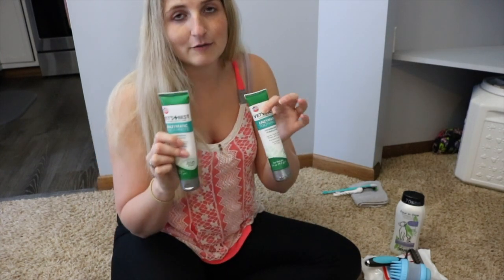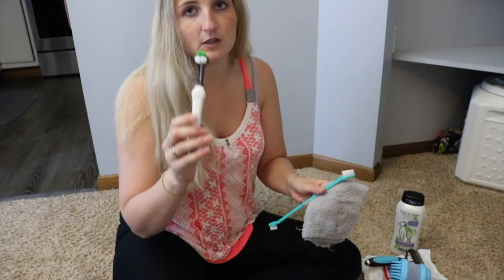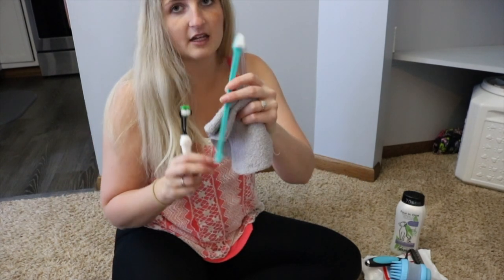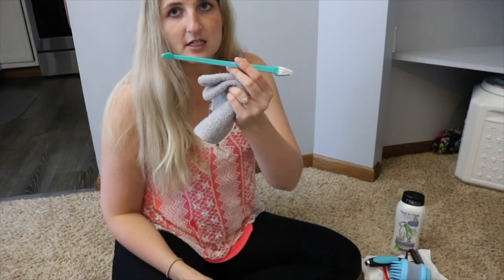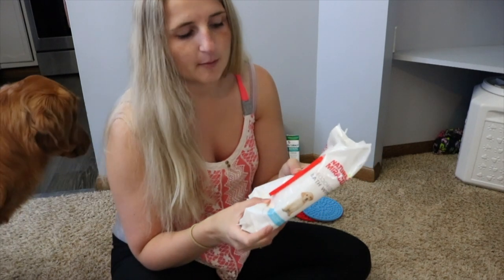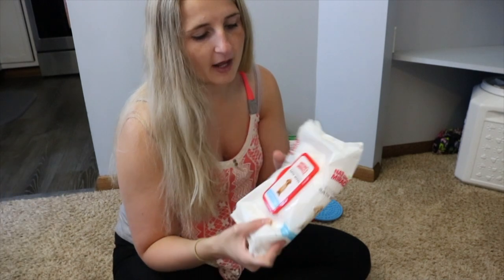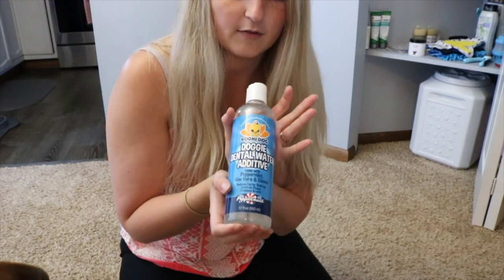Their favorite thing is dental hygiene. I have two tubes of toothpaste and two toothbrushes — a three-sided toothbrush for Koba and a long tapered one for Larcie. I also have deodorizing wipes, which are great for cleaning up their privates or small messes that don't warrant a full bath. There's also a dental water additive I add to their water a few times a week to keep up with fresh breath.